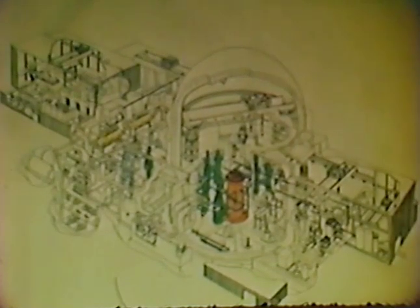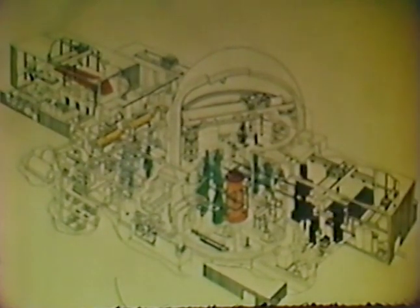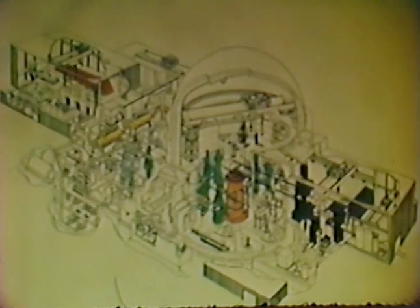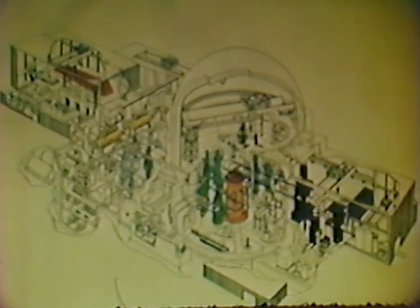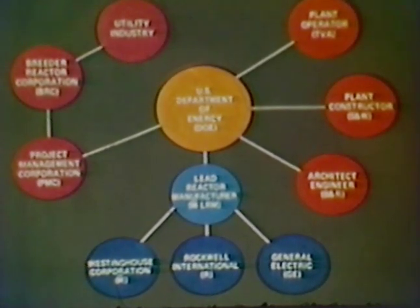The major systems of the plant are the reactor, heat transport, steam generator and feed water system, turbine generator, fuel handling system, and various auxiliary systems required to support plant operation and maintenance. In a joint effort by government, utilities, and industry, the design, development, and fabrication of the plant and its components are well underway.